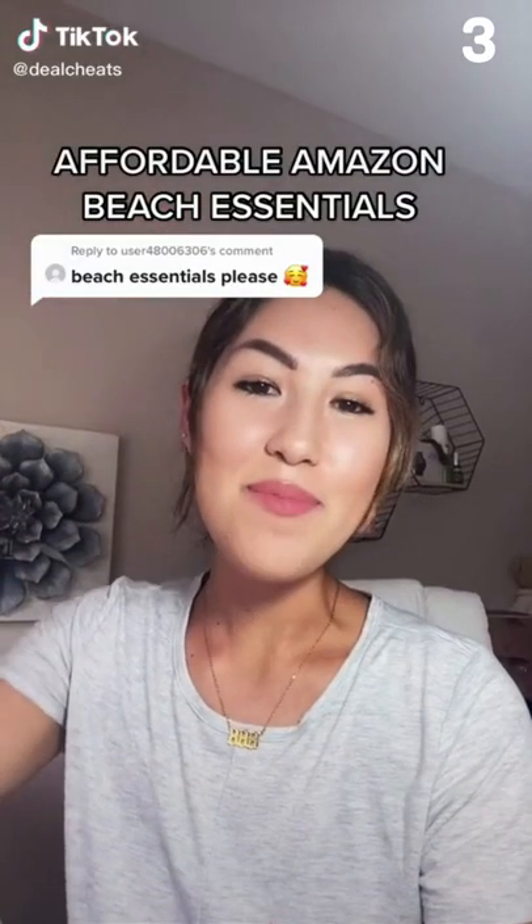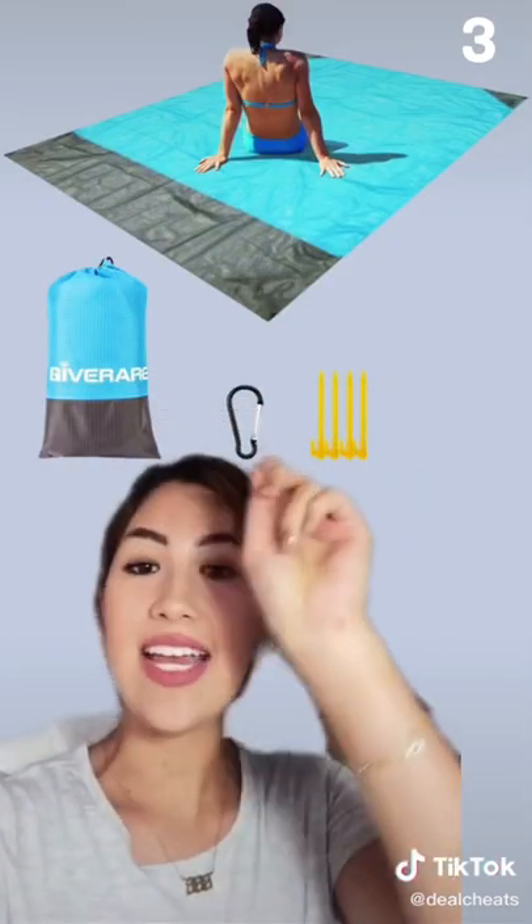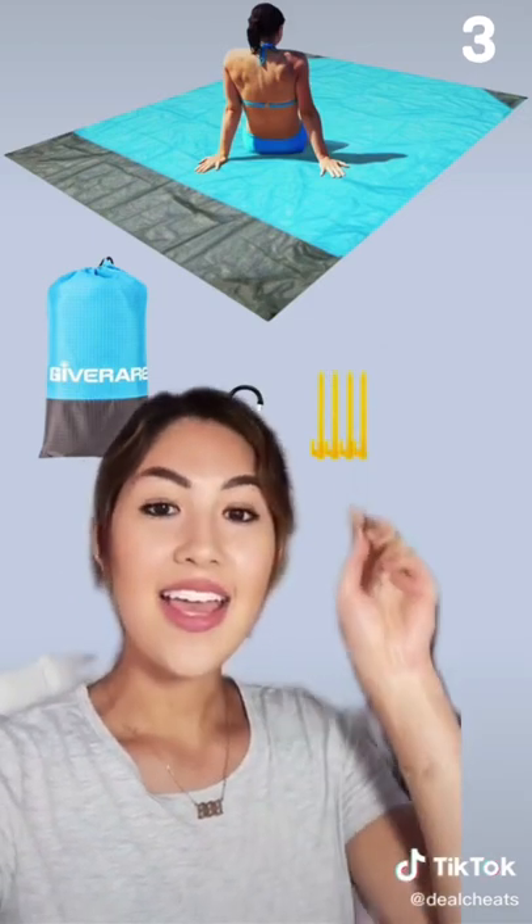Three Amazon beach essentials, and you know me — they're going to be deals. First up, we have this big beach blanket with a carrying case, carabiner, and little stakes. It's quick-dry, waterproof, and sand-proof, and it can hold up to about four people — it's huge. Less than $8.